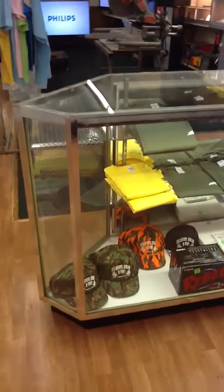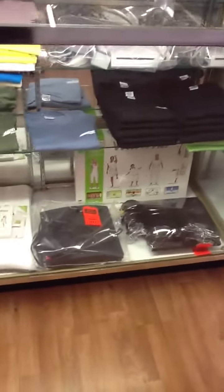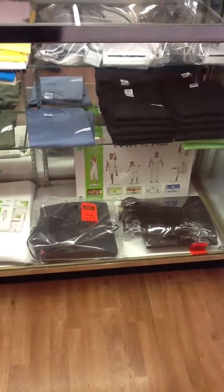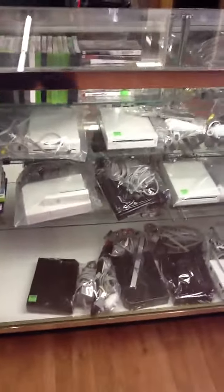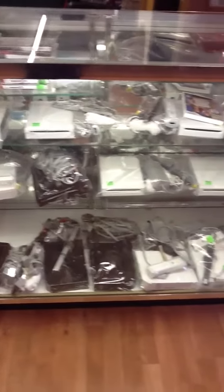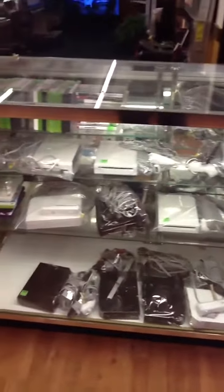We've pulled a bunch of stuff the last couple of days, so I thought I would just do a little walkthrough and let you see some stuff. We've got some game systems — those are PS3s, and a bunch of Wiis up there at $49.95. Come by and grab a Wii — you need one for every room of your house.